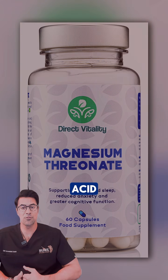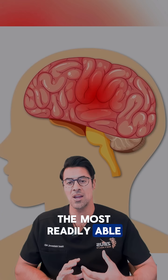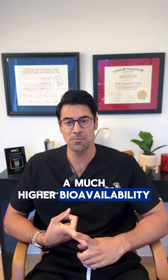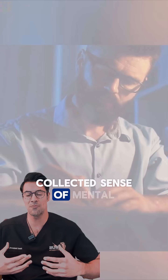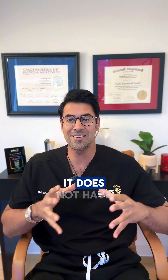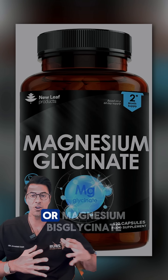L-threonic acid, out of all the magnesium preparations, is the most readily able to cross the blood-brain barrier, giving you much higher bioavailability and concentration in the brain. It helps throughout the day with a calm, collected sense of mental clarity, memory, energy, and focus. It's a good thing to take during the day as it does not have a sedative effect.